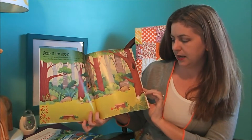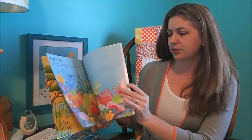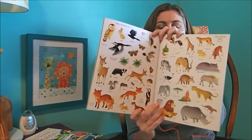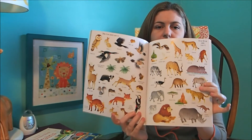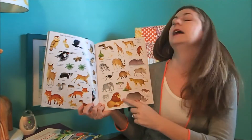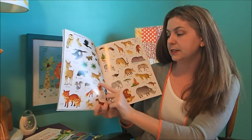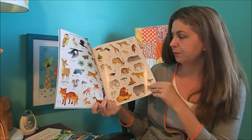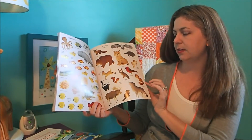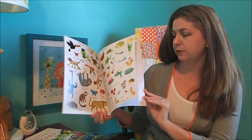Look at these beautiful scenes that they can put all kinds of different stickers on. Just gorgeous. And then the stickers in the back, you can see, are all beautifully illustrated with the name of the animal beneath it. So this would be great if you were actually working on it with them — you can talk about all the different things, what they are, where they might be found, and what kind of habitat they would live in. Gorgeous book full of beautiful stickers.